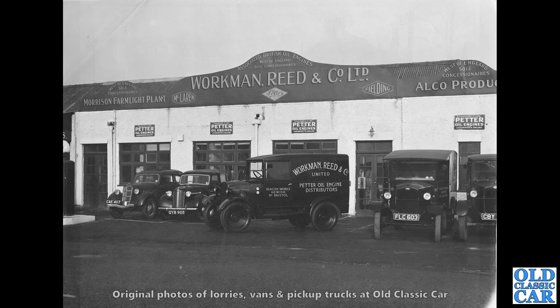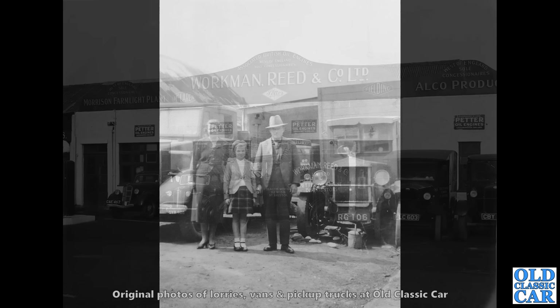Another wonderful photo — quite a gathering here outside Workman Reed and Co Ltd. We've got a Ford CX, an Austin 8 and three dinky little Trojan vans. FLC is a London registration from late 1938 and you can just see a Shell petrol pump on the left hand side there — how fantastic is that.